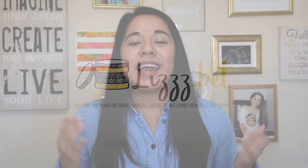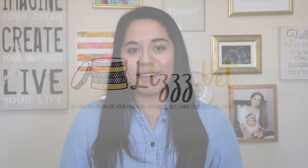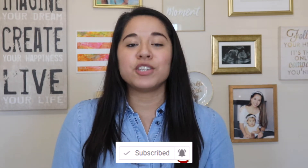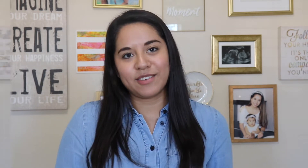If you're new to my channel, hi, welcome. My name is Lisbeth, and I make videos that help you plan for a better financial future while living your best life today. If that's something that interests you, make sure you hit the subscribe button and the notification bell so you don't miss out on new weekly videos.